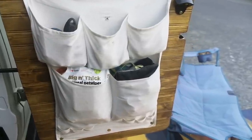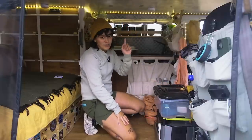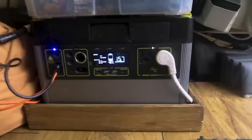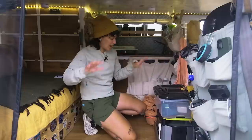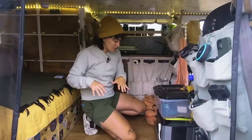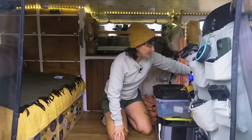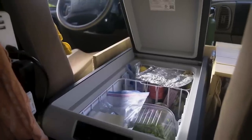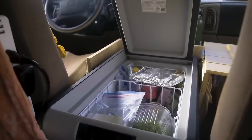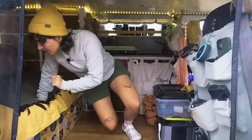For power, we have a Goal Zero 1500 connected to a 175-watt panel, but we also have a briefcase 100-watt panel to help charge faster when we're stopped and stationary. We have our fridge right here — the Dometic CFX 45 — which stores a ton of stuff. Coming from cooler days, not having to fill ice is the best thing ever.